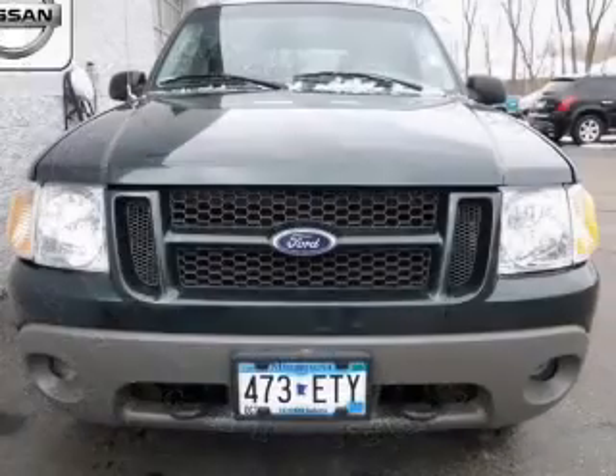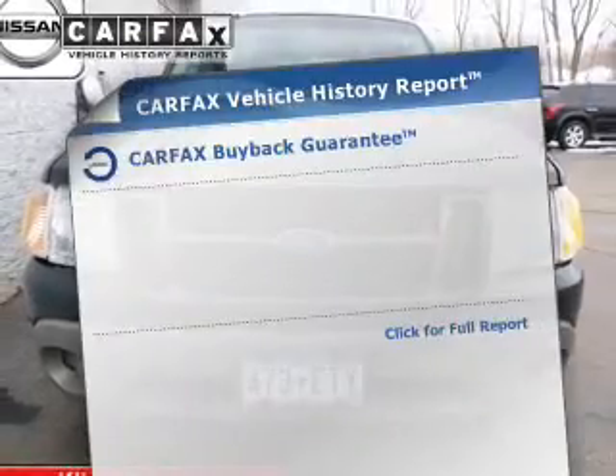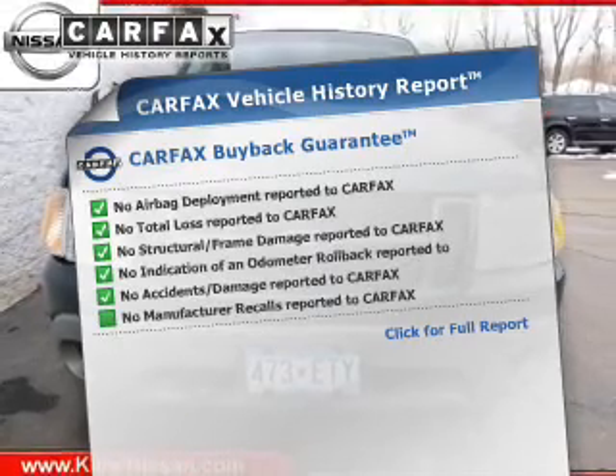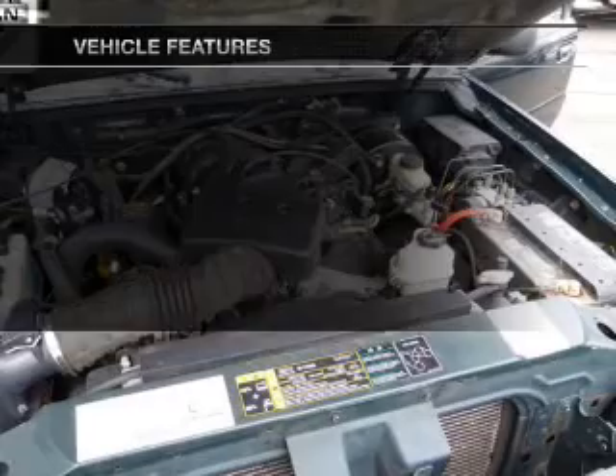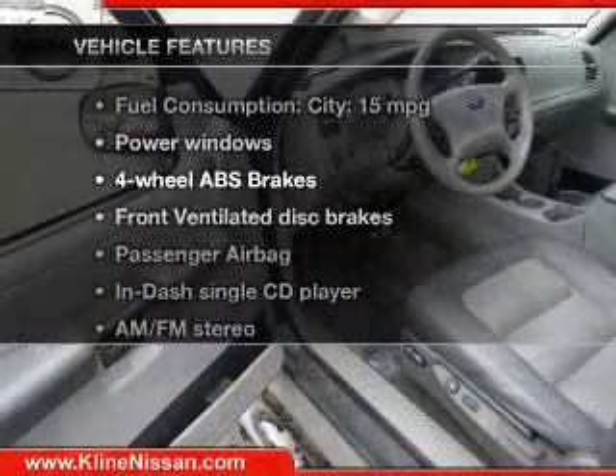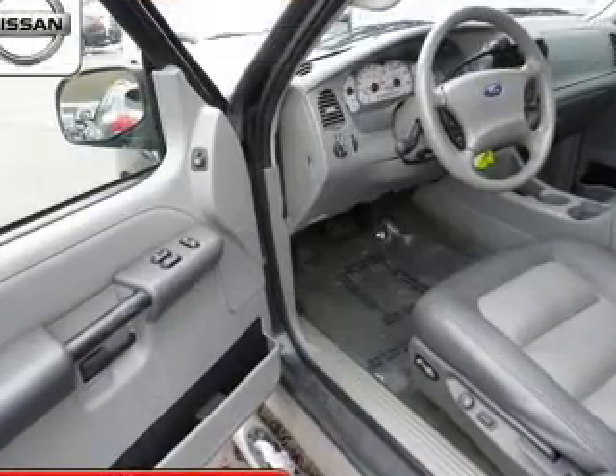Heated seats make cold weather driving more endurable. An included Carfax Vehicle History Report allows you to purchase with confidence and the knowledge that your car was a smart choice. And with these notable features, you won't want to miss out on the opportunity to own this amazing ride.